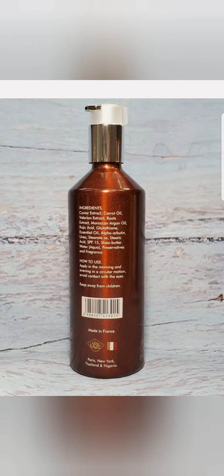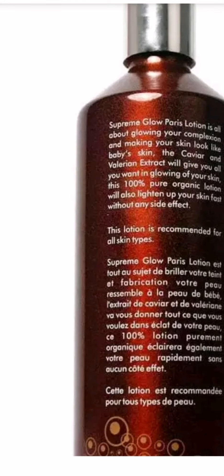Welcome back to my channel. Today I'm talking about the Supreme Glow and Supreme White — the difference. If you look carefully, you will see the difference of what Supreme White contains and what Supreme Glow contains. This is Supreme Glow.